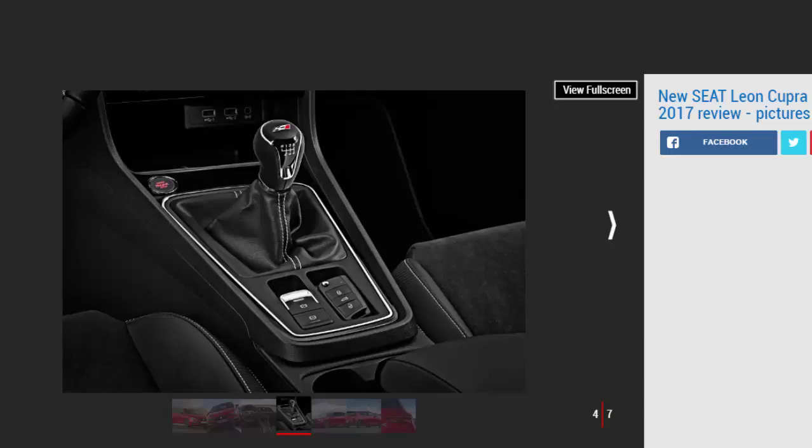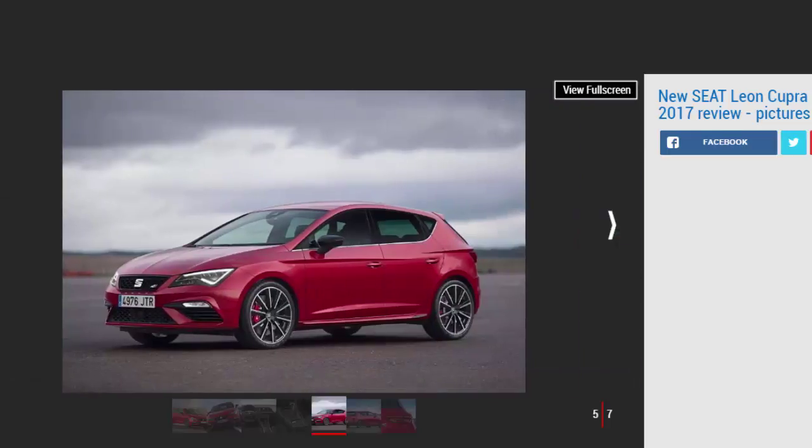There's more torque too, as the old Cupra's 350 Nm is boosted to 380 Nm, available across an impressively wide band from 1,800 rpm to 5,500 rpm. The Cupra 300 package will be offered across the three-door SC, five-door hatch, and more practical ST estate body styles, although there are some significant mechanical differences between the three variants.